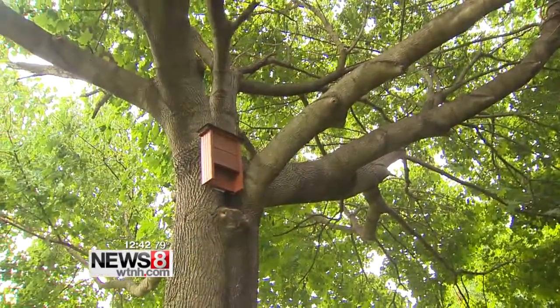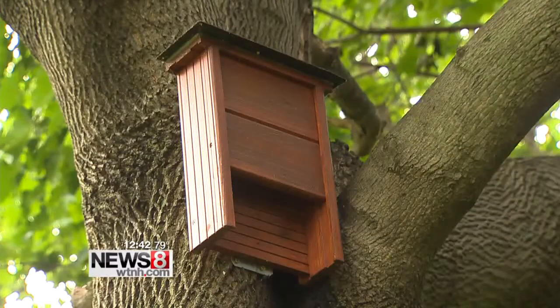That's what this does. It looks like a box in a tree, but it's actually a bat house custom built by student and researcher Chris Wisniewski. Inside are grooves in the wood which allow the bats to latch on and crawl up into the house itself and roost.